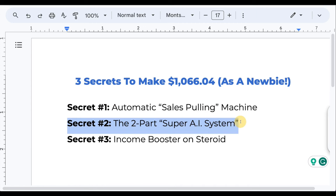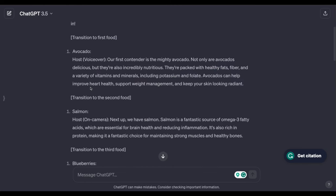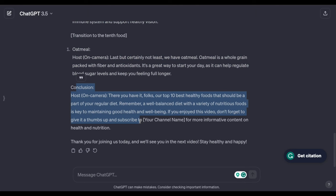Now let's talk about the two-part super AI system. Part one is the script. A YouTube video needs a script, but because of AI everything is simple now. This AI system is called ChatGPT — you've probably heard of it — and it's completely free. You make a conversation with ChatGPT, give it an instruction, and ask it to make you a video script.